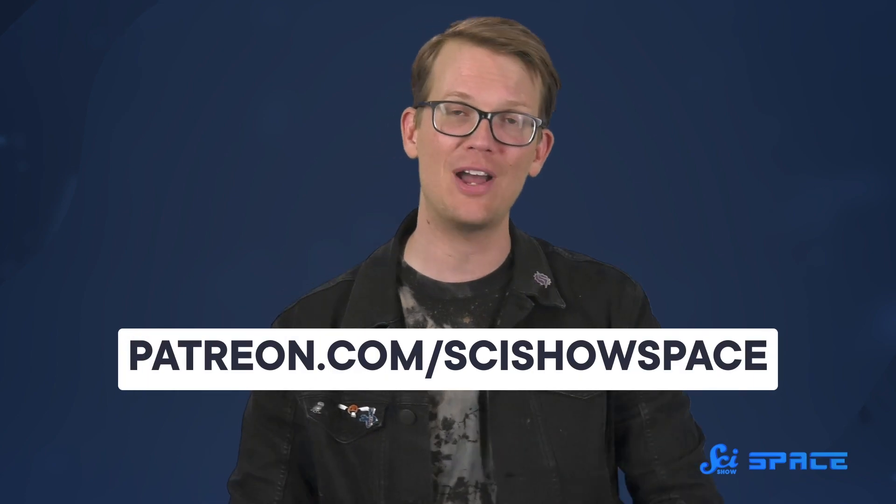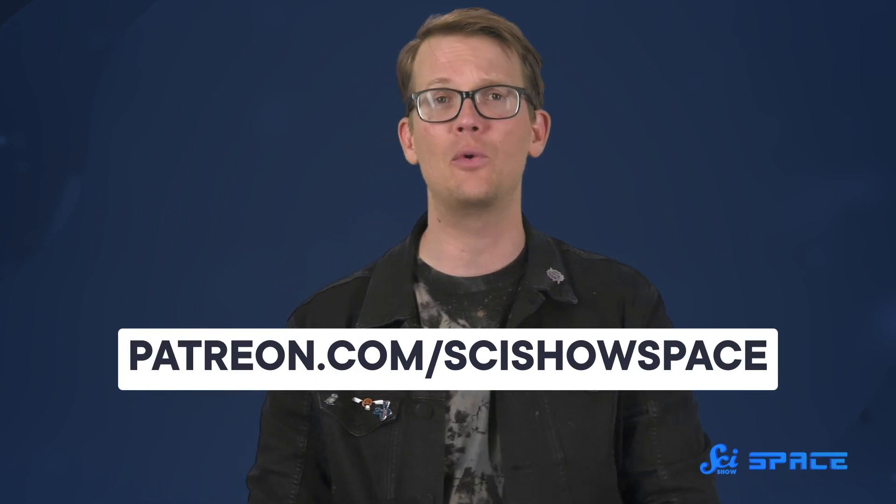For now, there's still a lot of work to do confirming and expanding on these findings. But thanks to this image, which is more detailed than any picture of Mars' interior we have ever had, scientists can model and explore the red planet in ways that were never possible before. Thanks for watching this episode of SciShow Space! If you'd like to help support the channel, we have a Patreon at patreon.com/scishowspace if you want to learn more.